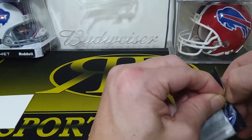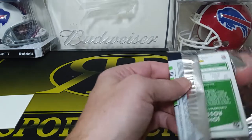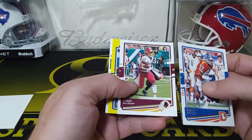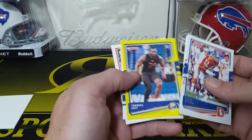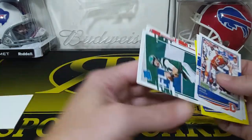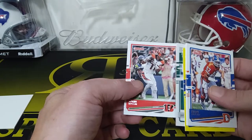This is also a gravity pack with Donruss, because the gravity packs have certain parallels in them. We have a Steve Atwater, and these have a yellow one too — Terry McLaurin. We got a Press Proof rookie card for LA, Terrell Lewis. We got a James Morgan Rated Rookie and a John Ross.